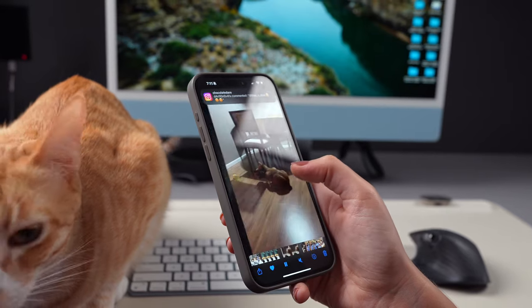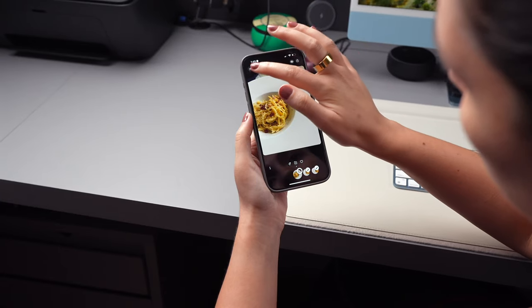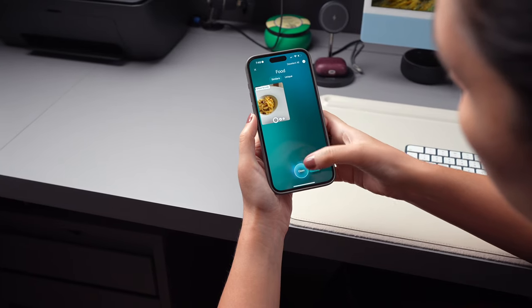And there you have it — these are a few ways for you to increase your iCloud storage and free up space on your iPhone. If you found this video helpful, give it a thumbs up, subscribe to our channel, and don't forget to ring the notification bell. That way you stay in the loop for all things iPhone. Thank you for watching, and we'll see you next time.